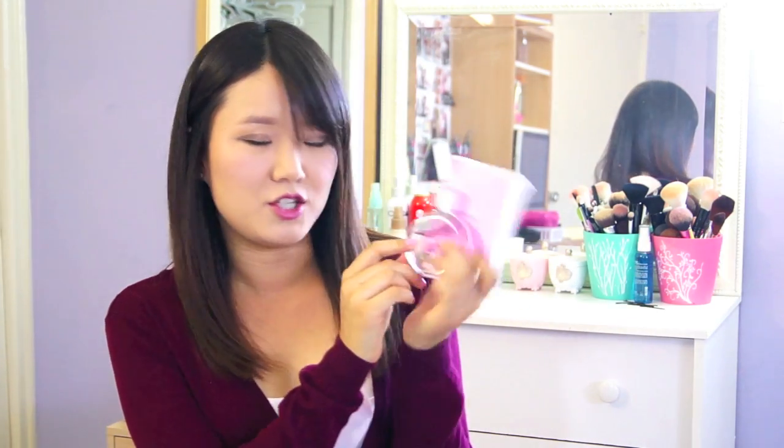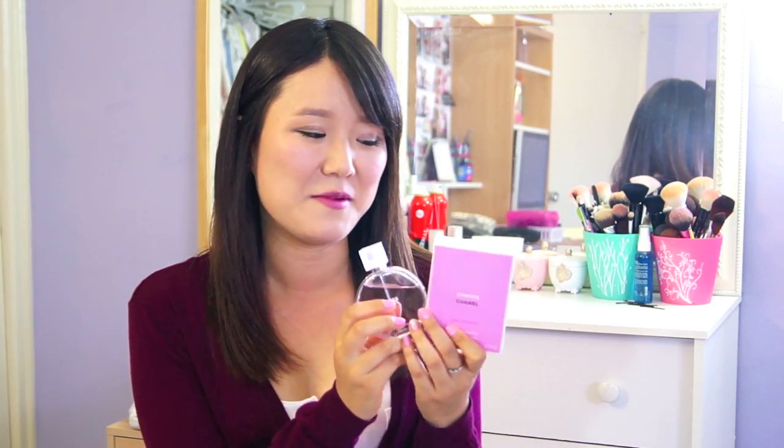The first thing I'll show you is this Chanel Chance perfume that I've been wanting for a very long time and my boyfriend got this for me. The scent is kind of like a floral and sweet scent — it smells really good. It's a very fresh and floral summer scent and I've been spraying this quite often.